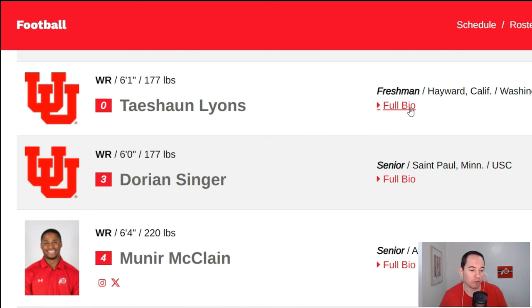Here we go — the wide receiver room for Utah. We are going to start with Tayshaun Lyons, who transferred here from Washington, number zero on the field. A guy a ton of people are excited about — a four-star prospect coming out, and actually a four-star transfer as well when he came to Utah. The whole switch-up at Washington didn't work out for him, so he decided to come to Utah, a program that was already heavily in on him. I have him listed as a potential starter — still very young, extremely talented.